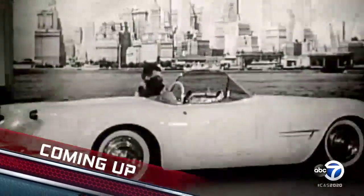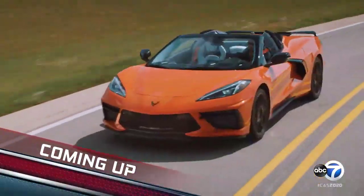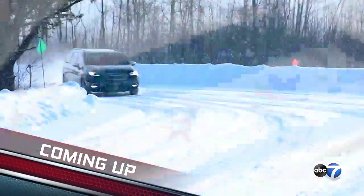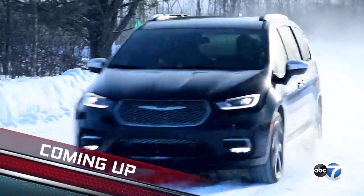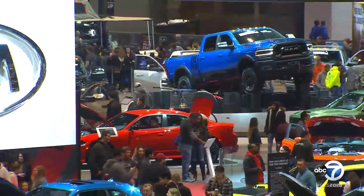Coming up: Chevy's iconic Corvette gets a total remake that propels it into the ranks of supercars. See why crowds turned out all over the country to get a glimpse, and see the luxurious new touches to Chrysler's classic family hauler. It's all still to come on ABC7 Presents the Chicago Auto Show.